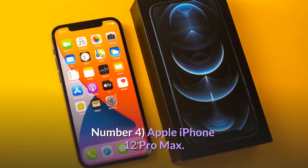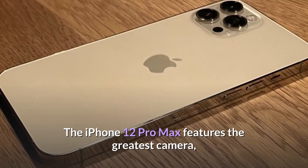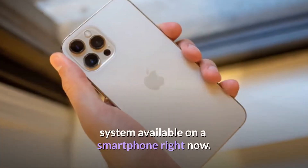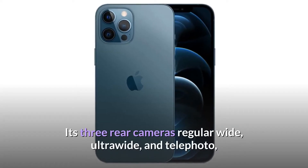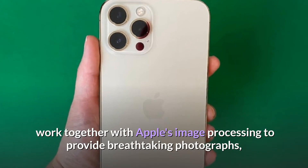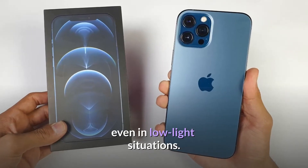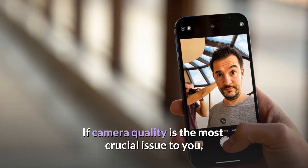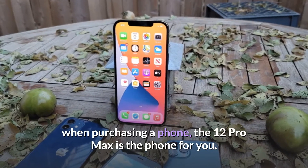Number 4: Apple iPhone 12 Pro Max. The iPhone 12 Pro Max features the greatest camera system available on a smartphone right now. Its three rear cameras — regular wide, ultra-wide, and telephoto — work together with Apple's image processing to provide breathtaking photographs, even in low-light situations. If camera quality is the most crucial issue to you when purchasing a phone, the 12 Pro Max is the phone for you.